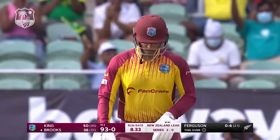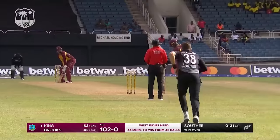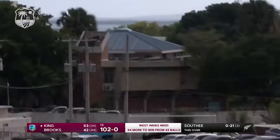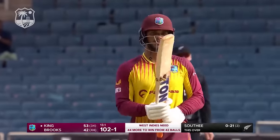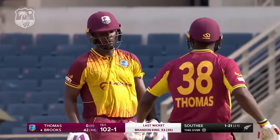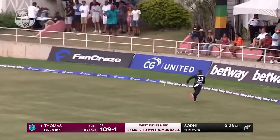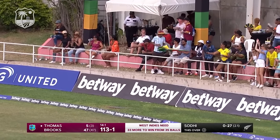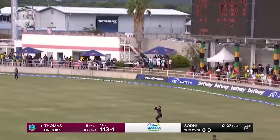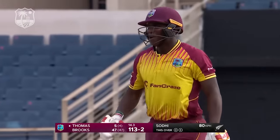A terrific fifty for Brandon King — his fifth in T20 Internationals. It will be a special one because he's played it in front of his home crowd. The fielder comes around, catch completed — that magnificent partnership is finally broken. Brooks turns the tempo up having lost his opening partner. Devon Thomas gets going straight away with a fine stroke, then goes sky high — a wicket for Sodie, who finally gets the prize wicket of Devon Thomas.